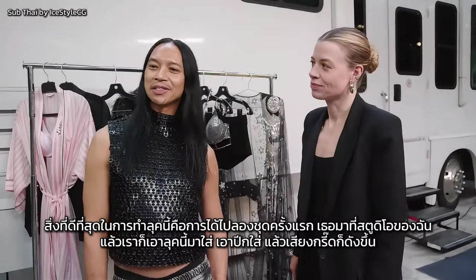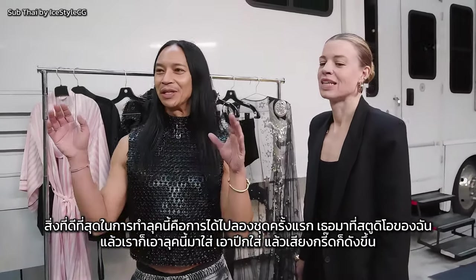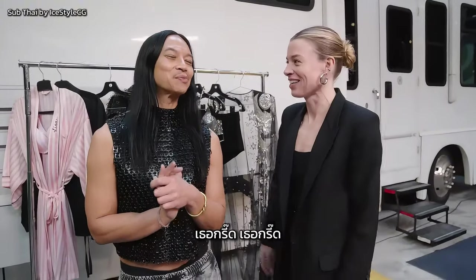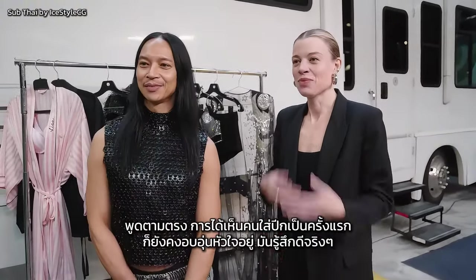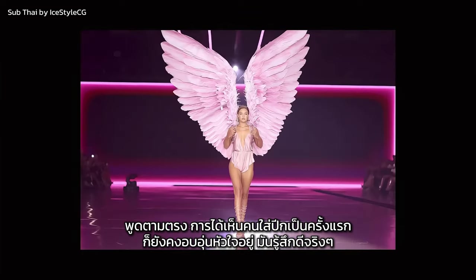The best part of putting this look together was actually getting to our first fitting. She came to my studio and we put the look on, then we put the wings on and then the squealing began. She screamed. She squeals — it was priceless and precious and that I will never forget. Honestly, watching people put on wings for the first time is still heartwarming. It actually feels so great.